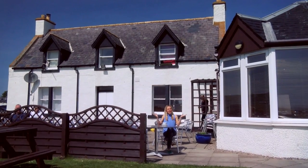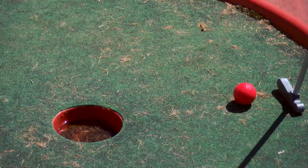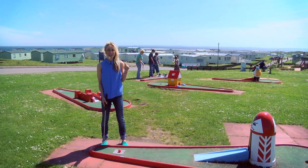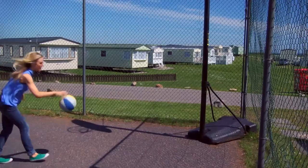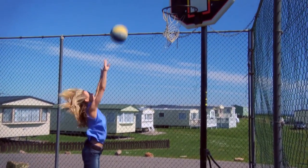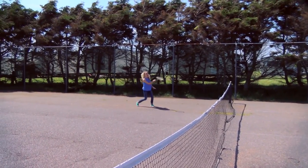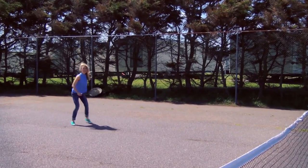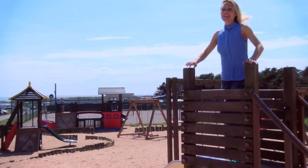Then head out onto the outdoor terrace area for a nice sit down. The kids probably aren't big on sitting around, so they can work on their swing on the crazy golf course, shoot some hoops, or train to be the new Andy Murray on the tennis courts — I wonder if being in Scotland helps with that.